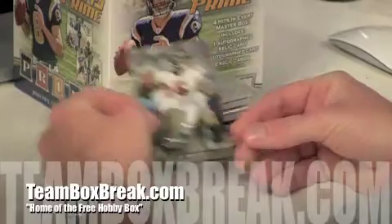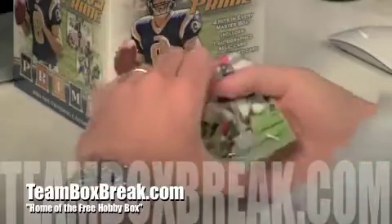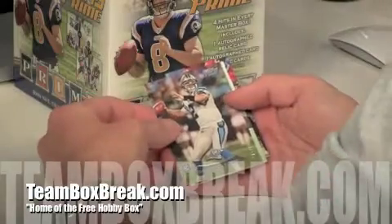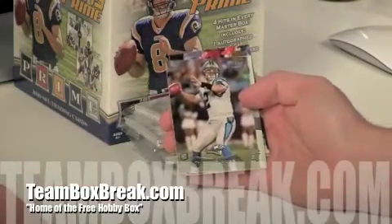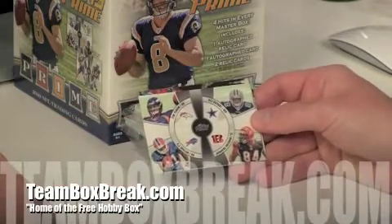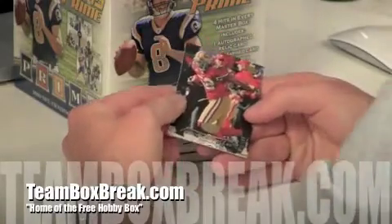We've got the Josh Freeman base. Steve Smith base. We've got the Hakeem Nicks base, the Roddy White, and here's a Jimmy Clawson rookie card, Carolina Panthers — that's going to Texas State Bobcats, number 160 of 999. Behind that we've got the quad card: Tim Tebow, Dez Bryant, Jermaine Gresham, CJ Spiller — thank goodness Jermaine Gresham's on there, that's awesome. Then you've got the Patrick Willis, 71 of 199.